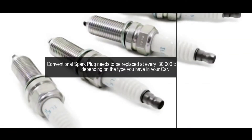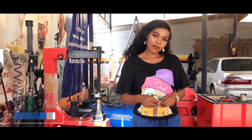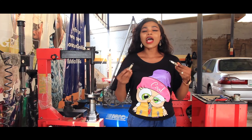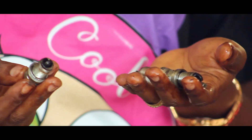Conventional spark plugs need to be replaced every 30,000 to 50,000 miles, depending on your vehicle.